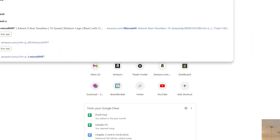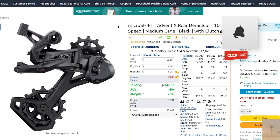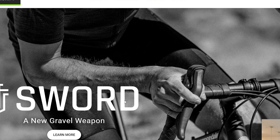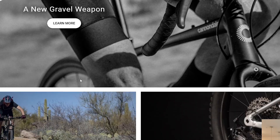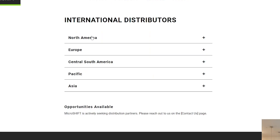Let's do a Google search for Micro Shift — the logo shows 'micro' lowercase and 'SHIFT' capitalized, so I'll assume that's them. This is definitely them — a biking brand as well. On their website we're looking for wholesale or dealer information, anything about becoming a retailer. I see a 'Distributors' section — no dealer info, but international distributors are listed. Let's look at North America.